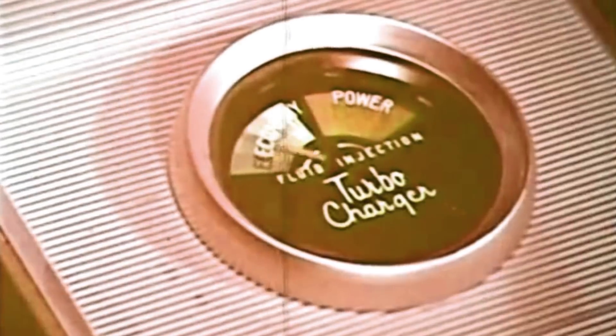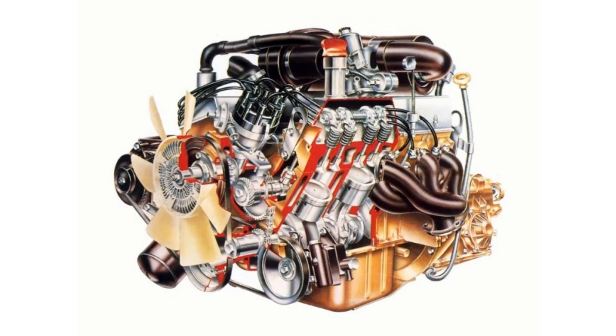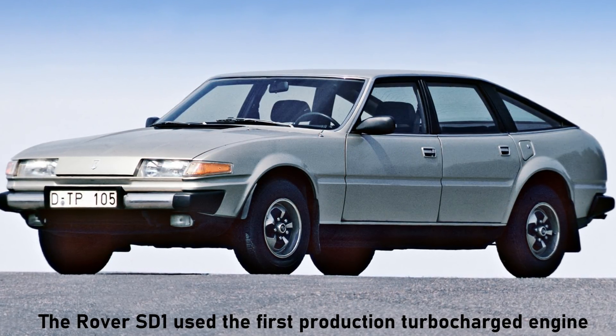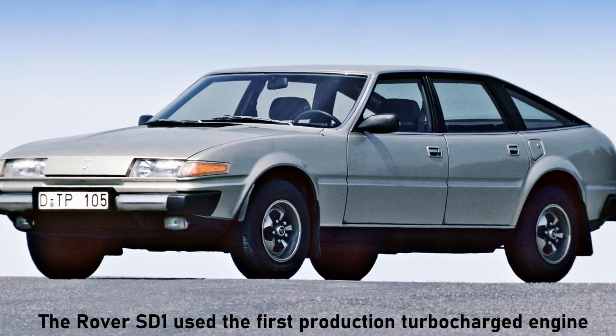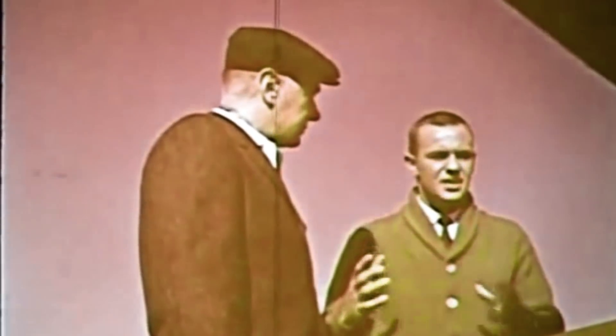The first production car to use a turbo was a version of the 1962 Oldsmobile F85, dubbed the Jetfire. The engine it used was the Rover V8, originally created by GM in 1961 — at the time called the Buick 215 — and fittingly the turbo allowed the car to reach 215hp and 0–60 in less than 10 seconds. But with both the 215 engine and turbocharger being unreliable, the car was short-lived.